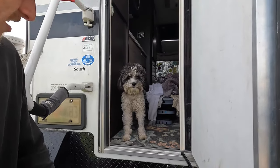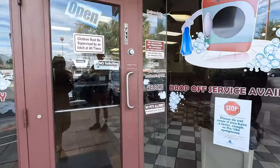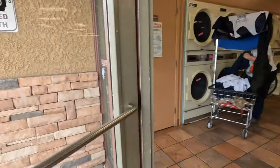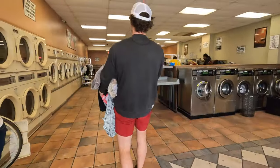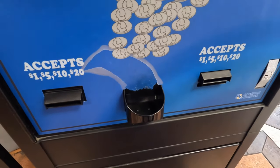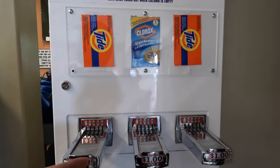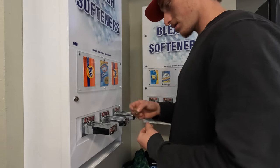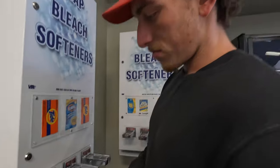He definitely does actually need a bath. We ran out of detergent so we're going to have to get some — we try to use all natural stuff. Usually we have our own but we don't have it right now.